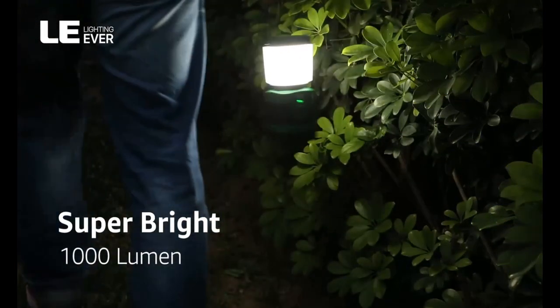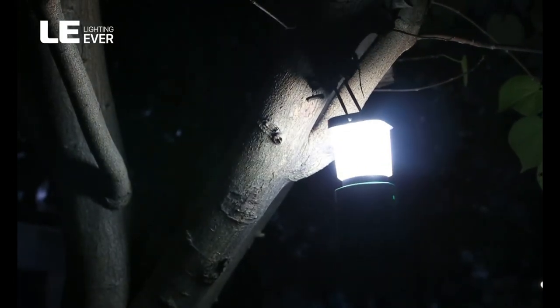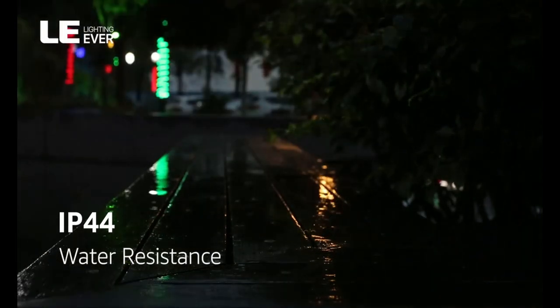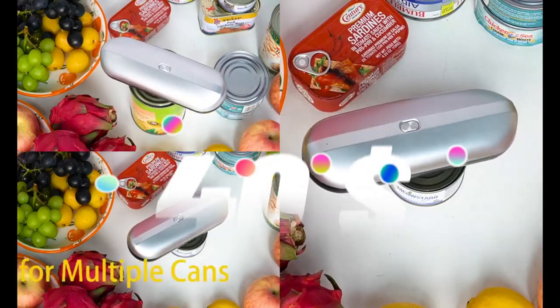Top 8 is a portable and waterproof camping lantern with 1000 lumens of brightness and a rechargeable battery. It is durable, energy efficient, and suitable for outdoor activities and emergencies — a great choice for camping, hiking, and other outdoor activities.